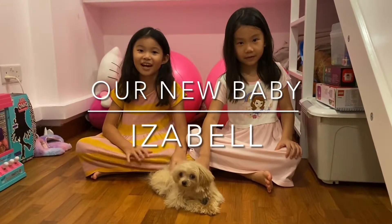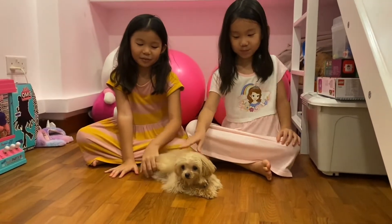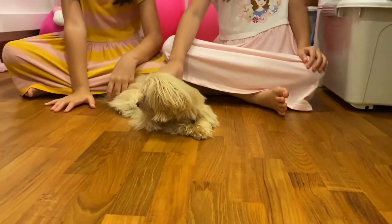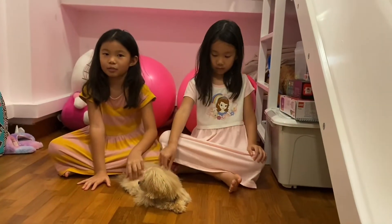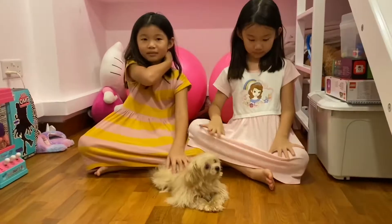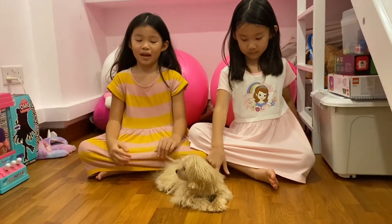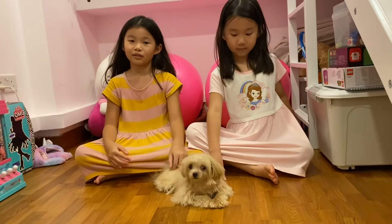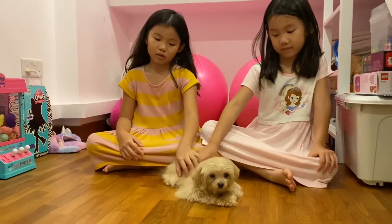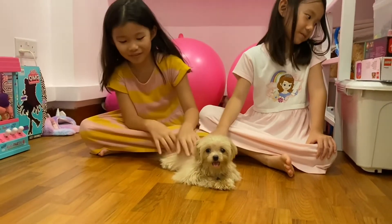Welcome back to the LEGO System. I'm Kayleigh and I'm Alayla. Today we have a new multipoo with us. She came yesterday on the 18th of April. She is a teacup-sized multipoo. Her name is Isabel and her birthday is on the 31st of August. She is seven months old, came from Korea and she's very very cute.